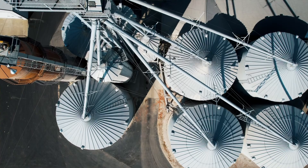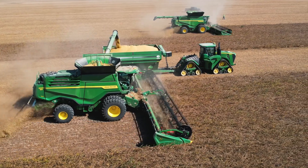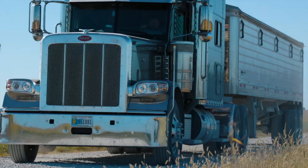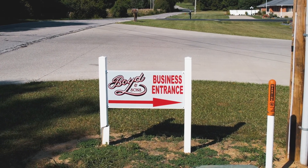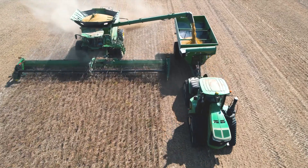We're basically the third generation farm here in Davies County. We currently are running two X9 John Deere combines. We run four auger carts to keep up with those, and most days we're running 13 trucks to pull out of the field. My name is Greg Boyd. I'm from Washington, Indiana, which is southwest Indiana. I manage and run Boyd & Sons Farm, which is a grain farm of corn and soybeans of roughly 6,000 acres.